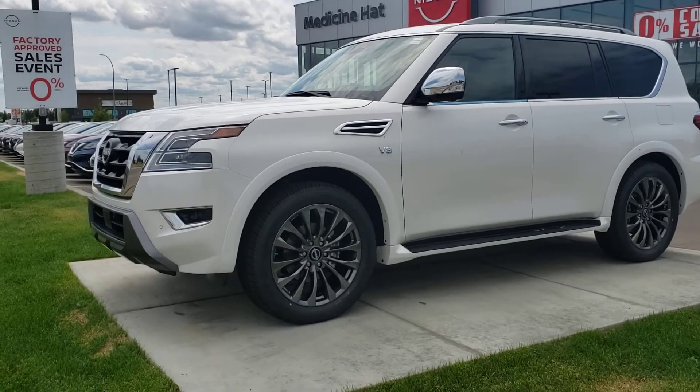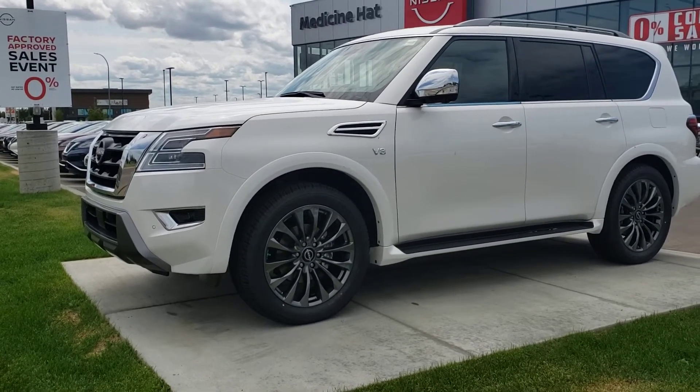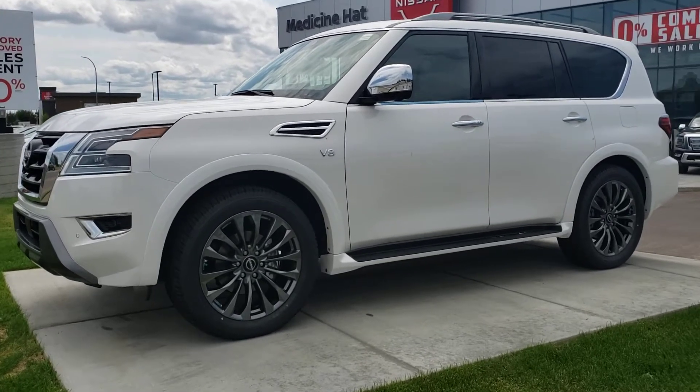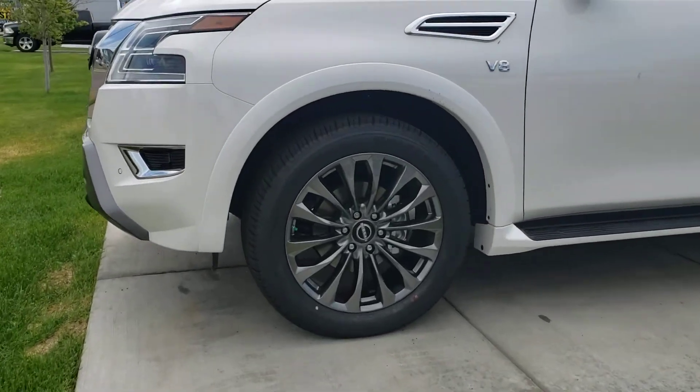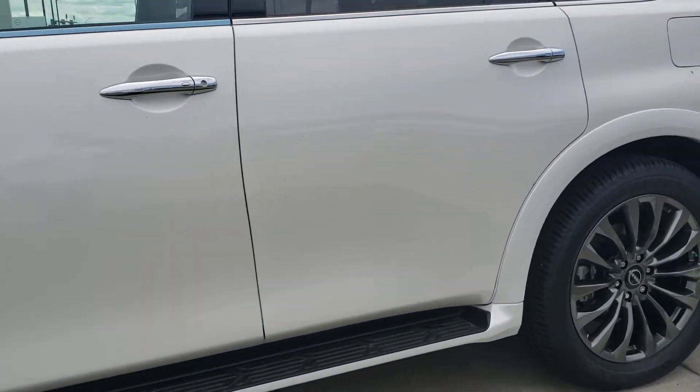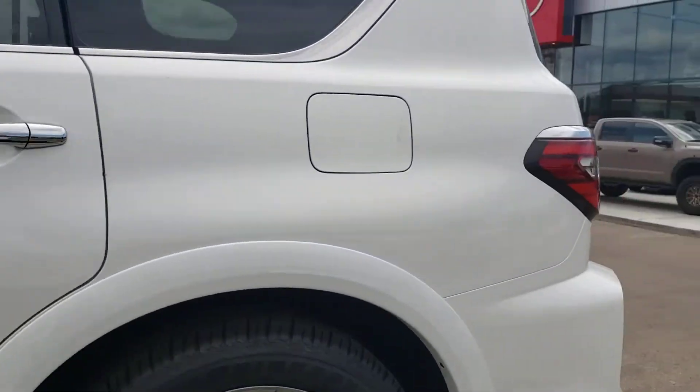Hello there, thanks for taking interest in the 2021 Nissan Armada Platinum. As you can see, this one is in the beautiful Aspen White. Take a closer look at the rims here and we can see those nice 22-inch aluminum alloy rims, running boards, and chrome accents on the door handles with proximity entry.